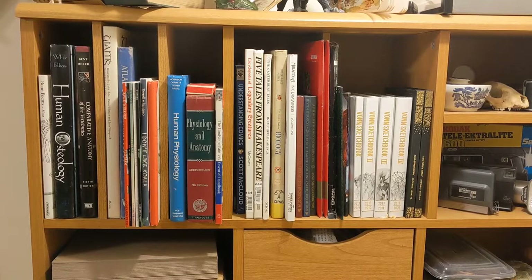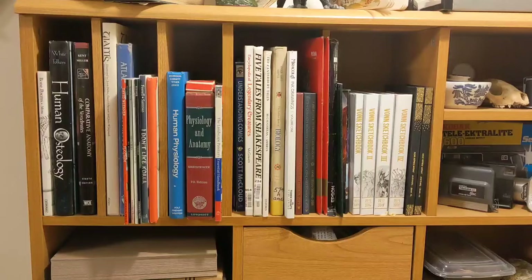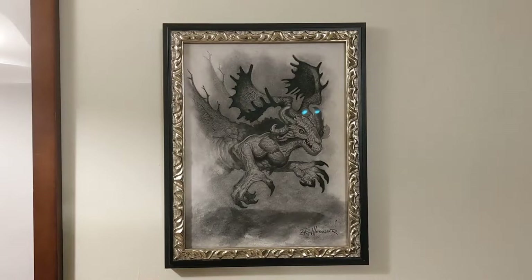Here's a shot of the bookshelf — lots of anatomy books, various things that inspire me, and sketchbooks from other artists. I wasn't really sure how to format this tour, so as I go around the room I'm going to show you my original art collection.